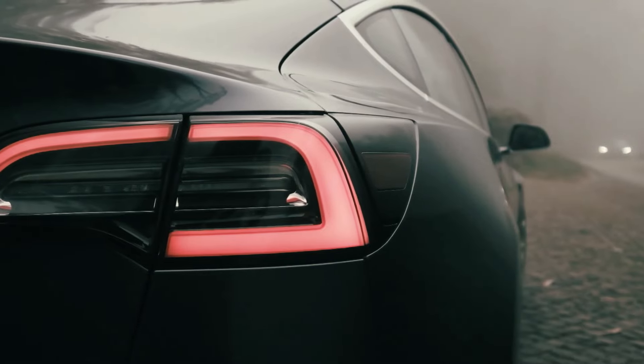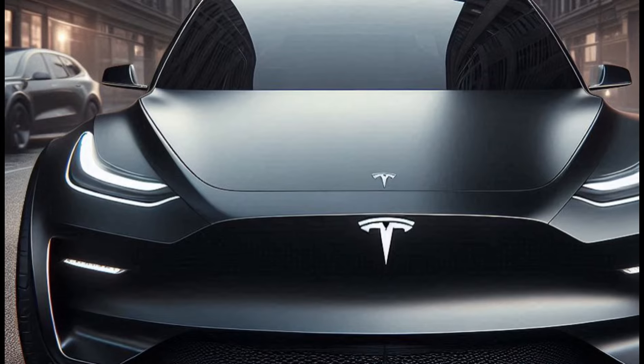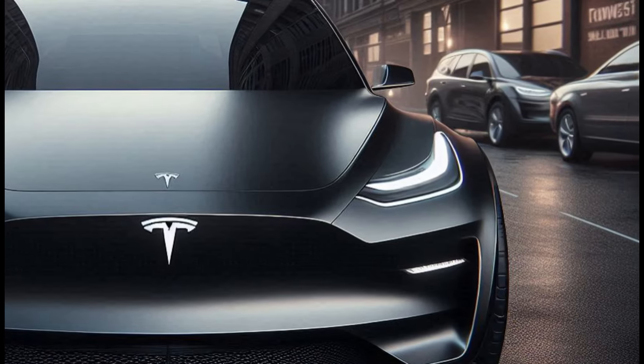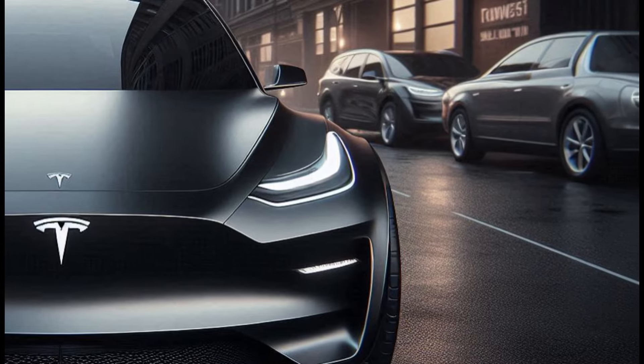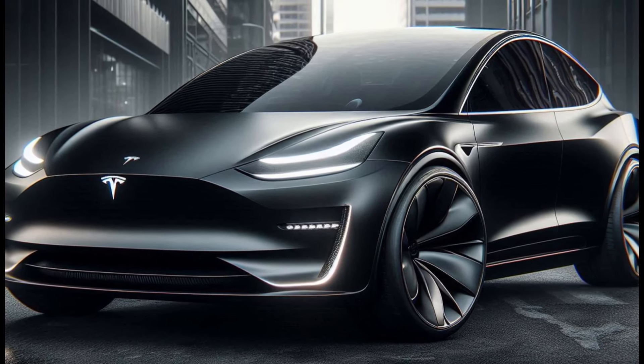Let's start from the front. The design is very futuristic with sleek headlights that blend in with the body lines. The closed front grille gives an aerodynamic and efficient impression. The iconic Tesla logo remains the center of attention, but with a more modern design touch.